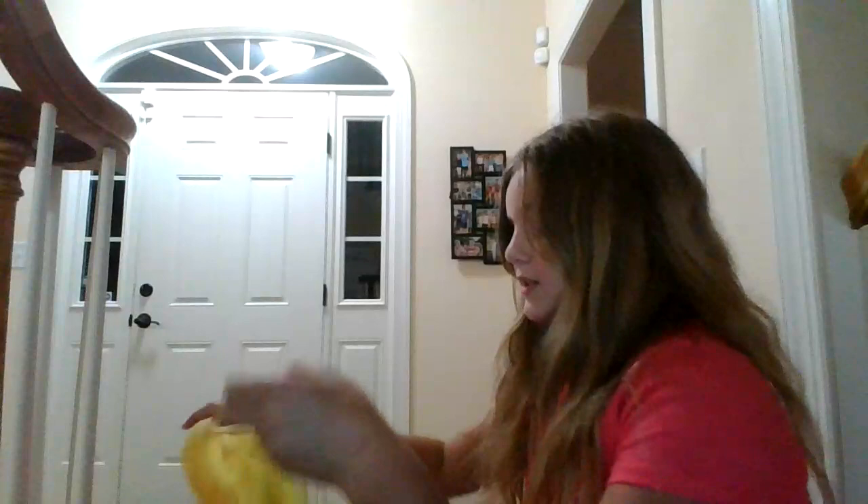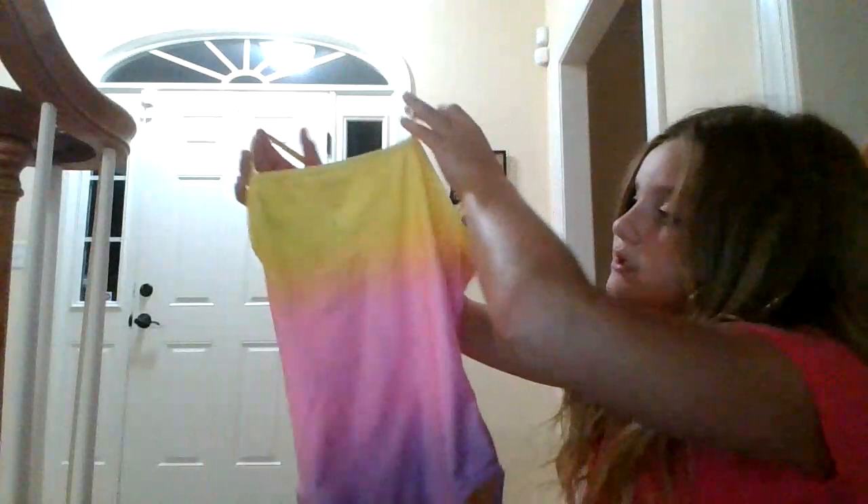We will be doing our swimsuit haul. She will go first to show her swimsuit for the year. So my first swimsuit I really love — it's this one. It's kind of like an ombre of purple, pink, and yellow. It's really cute and the back is the same way, and the yellow is at the top.